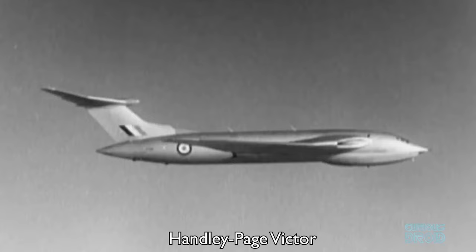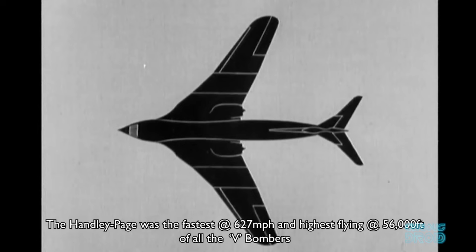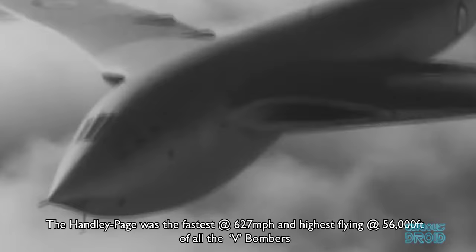Their proposed aircraft, named Victor, also used an advanced wing design described as a crescent, and like the Vulcan had its engines mounted in the wing. It was also the most technologically advanced electronic plane in the world at the time. But the government had learnt from the war that it was better to spread the risk when dealing with new technology, so the third contract went to Vickers Armstrong, selected as the insurance option.